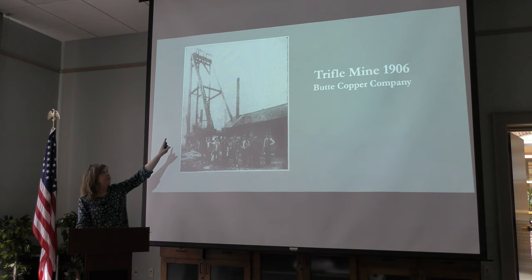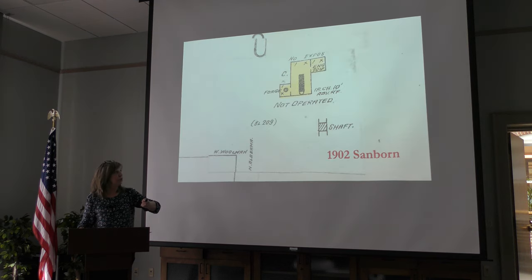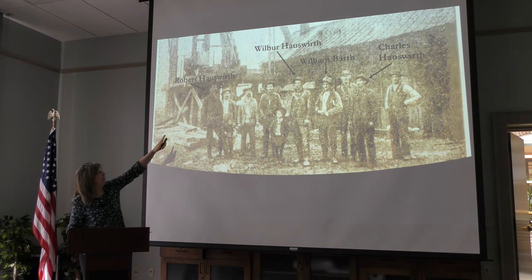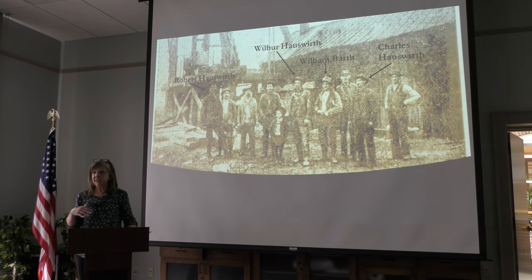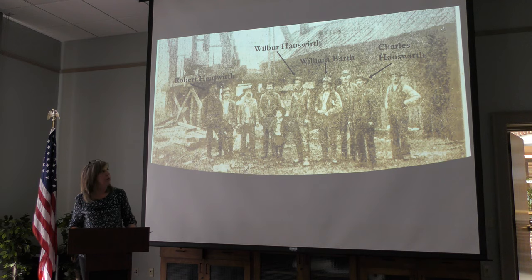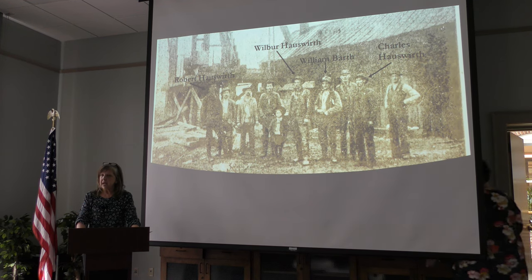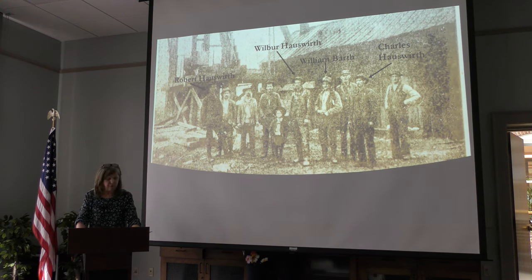They erected the first head frame at the Trifle — it was made of wood. This picture is from 1906, showing the group of miners working at the Trifle. They hired John Hawesworth's son Robert Hawesworth to run the mine, along with other Hawesworth family members including Wilbur and Charles Hawesworth. They ran two crews a day and were actively producing ore for about a year.